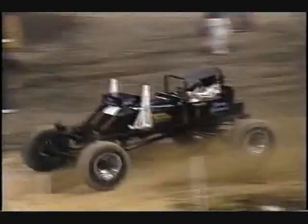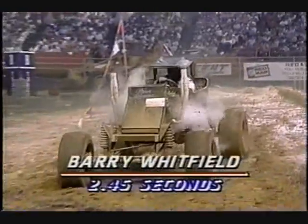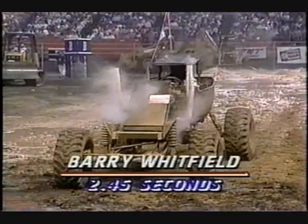That is Dave Wider's best time so far. There is the moon runner, and he's up. Scorched through that mud bag. What is his time? 2.45 seconds. That'll put him in second place.